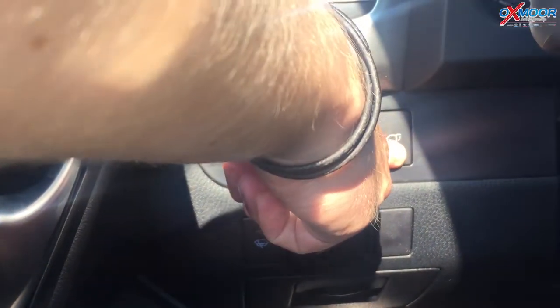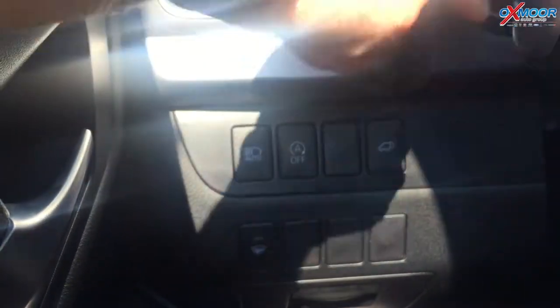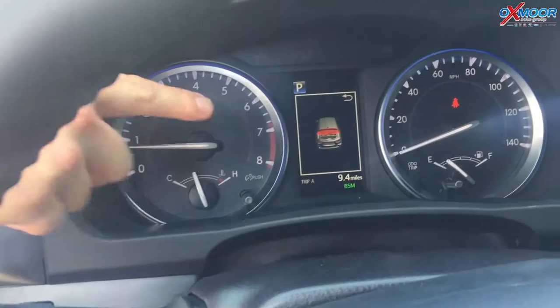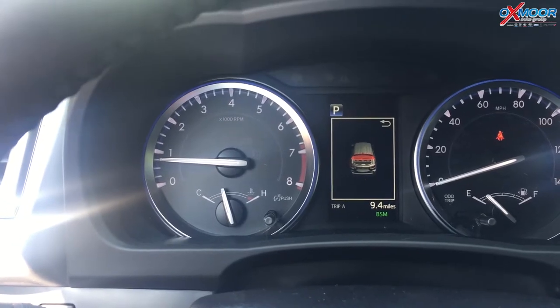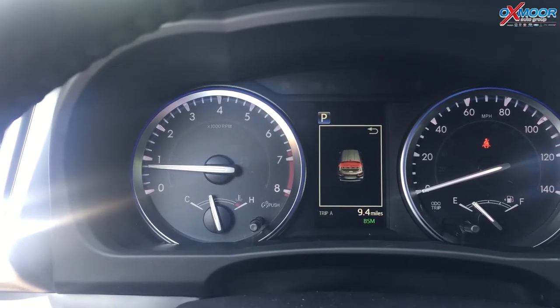Good news is, if you're in your car and you push the button to pop the hatch and it doesn't work, you can look here in the middle of the information display and it will show you that the glass has popped — and now you know how to fix that. If you've got any other questions, come see us here at Oxmoor Toyota. Thank you.